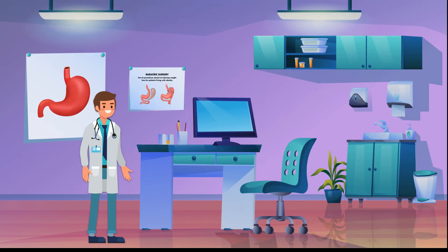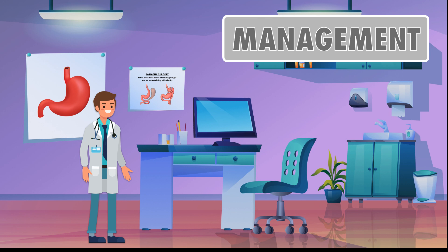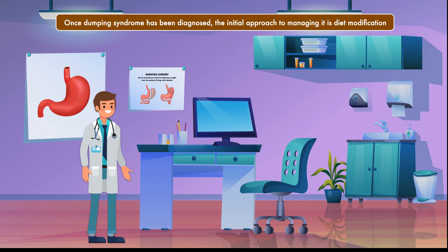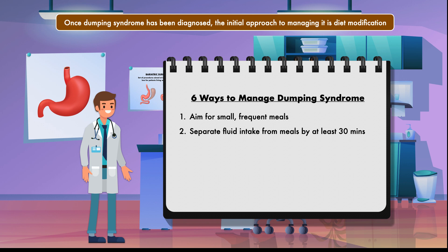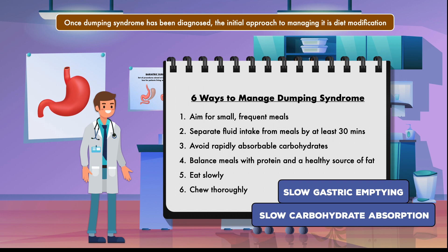Now that we've seen why dumping syndrome happens and how it's diagnosed, we're going to look at the management of it. Once dumping syndrome has been diagnosed, the initial approach is diet modification. I've identified six ways to manage it: aim for small frequent meals, separate fluid intake from meals by at least 30 minutes, avoid rapidly absorbable carbohydrates, balance meals with protein and a healthy source of fat, eat slowly, and chew thoroughly. Together, these recommendations are meant to slow gastric emptying and slow carbohydrate absorption.